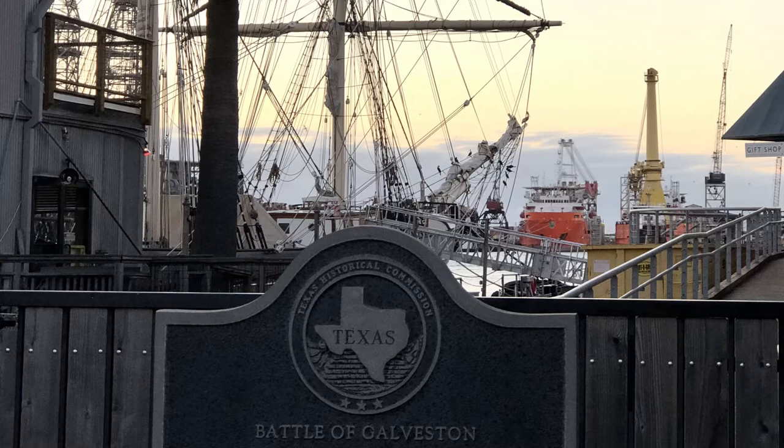The Confederate Army, led by General John Bankhead Magruder, utilized the Henley Building and other smaller buildings on 20th Street, with cannon fire from the Henley Building and the cotton-clad steamers coming in hot from Houston. The Confederate forces got a jump on the Union Navy. The battle was short as the Union Navy was not prepared, and the Confederacy once again claimed Galveston.